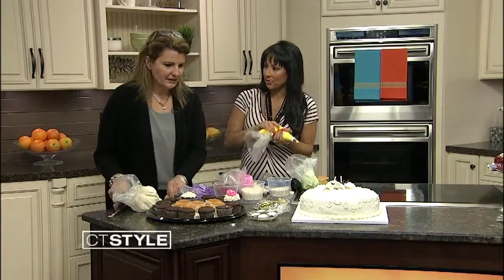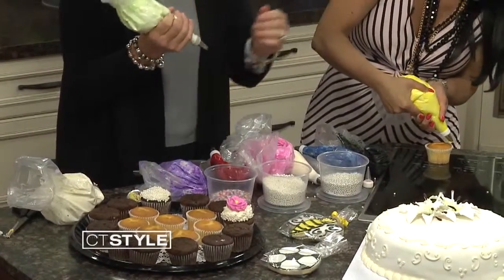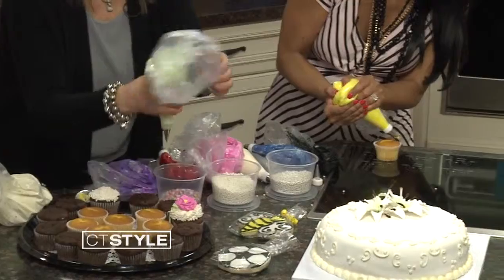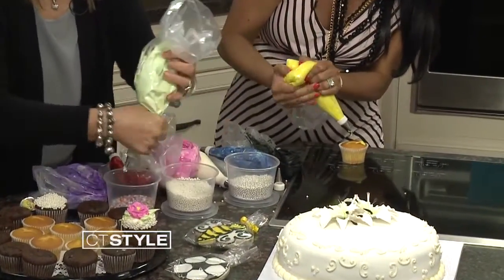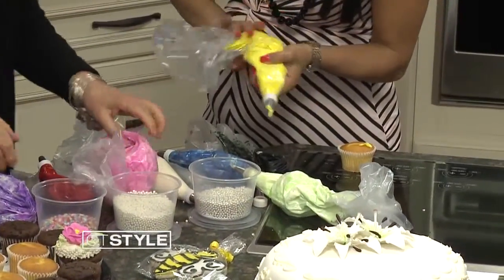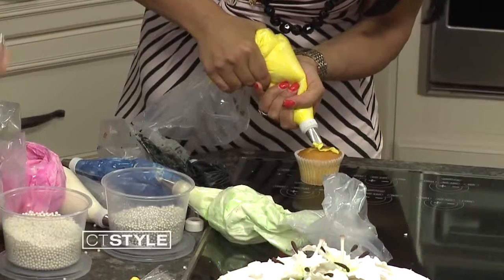And your cookies are very popular too. Yes, the Italian cookies we do for weddings, showers, wedding showers, and baby showers. The good thing is you could ship these cookies too, right? Yes, you can — you don't have to pick them up in the store. We could ship them anywhere.